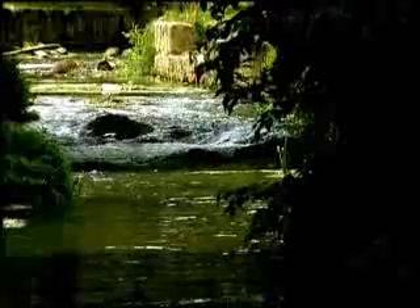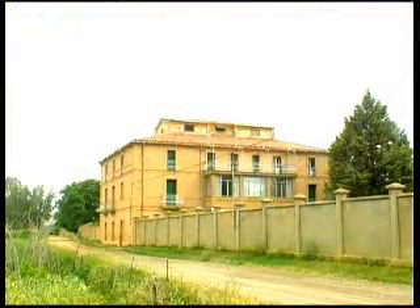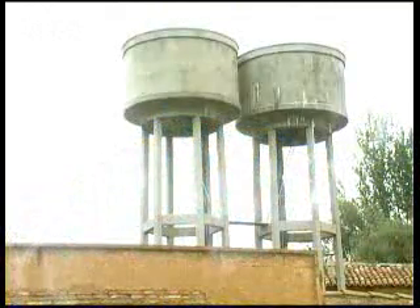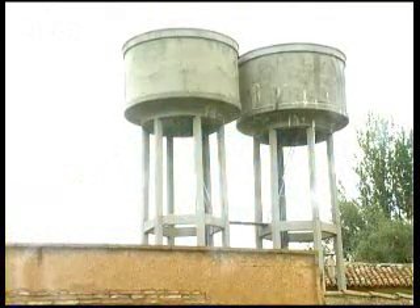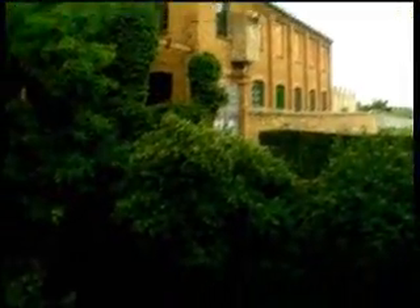The river Giloca has been, for centuries, the economic engine of our region. Some good examples of its use in the past are on your walk by Calamocha. Today we will take a walk through the already disappeared industrial texture that the river used for the elaboration of very different types of products.